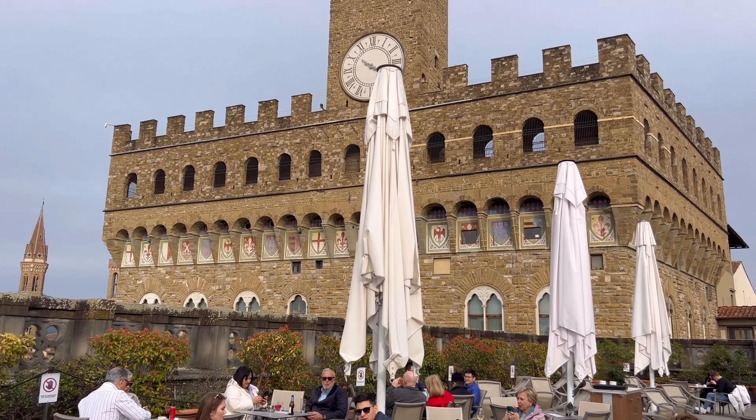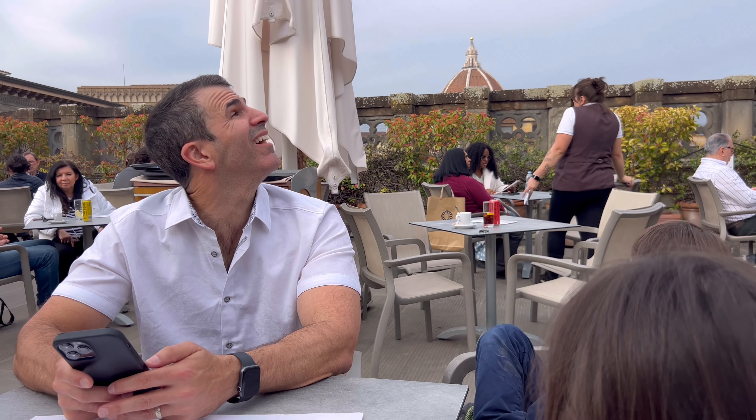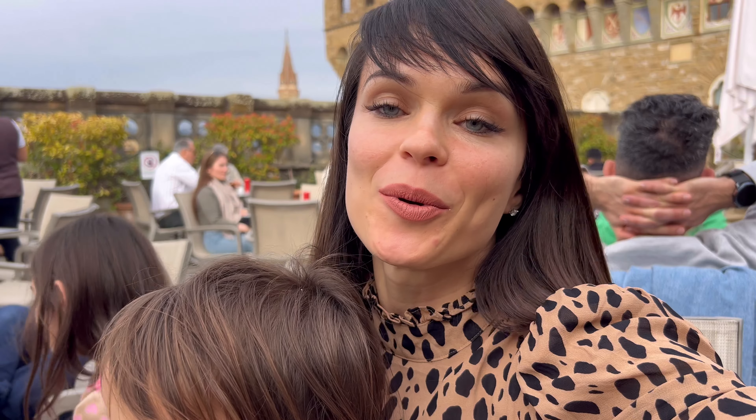Justin, thank you so much for finding this. It's amazing, isn't it? It is amazing. We are at the Uffizi Gallery cafeteria at the top and it's a must-do. It's so breathtakingly beautiful.